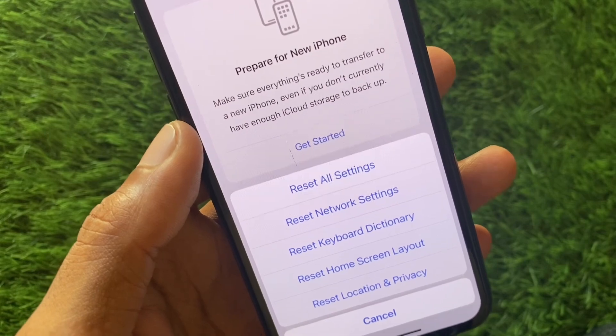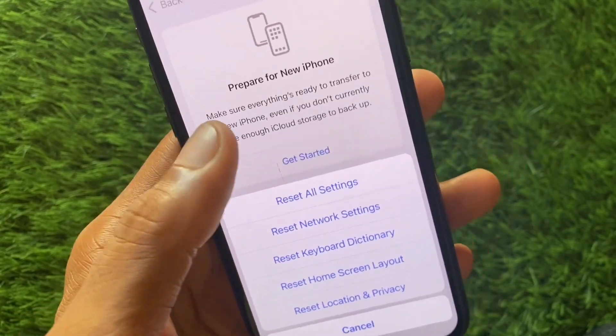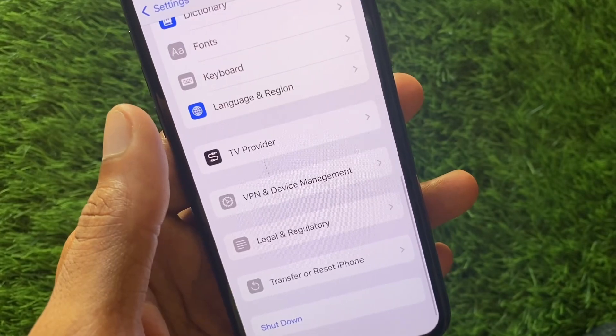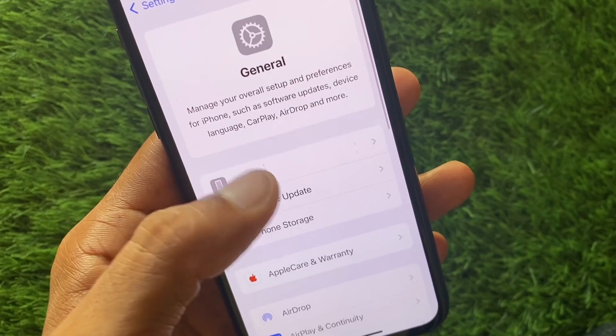After resetting Network Settings, Bluetooth, mobile data, and Wi-Fi will be reset automatically, and your problem will be fixed. If it still does not fix your problem, maybe there is an iOS issue.